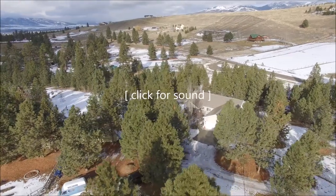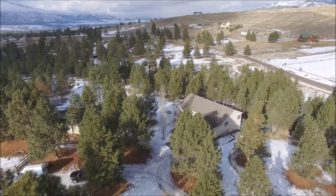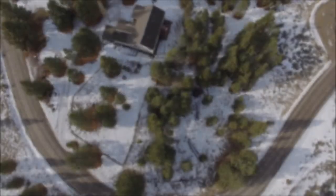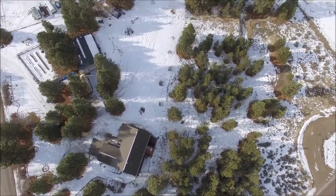Hi, this is Ken McCarthy with Yari Lambrose Real Estate. Welcome to 695 Hidden Valley South, Florence, Montana. Looking for that perfect place in the Bitterroot Valley? Look no further. Located just east of Florence on 5.14 acres giving you plenty of space to spread out, but still close enough to Missoula for an easy commute.